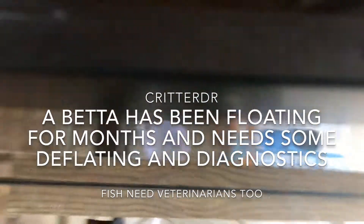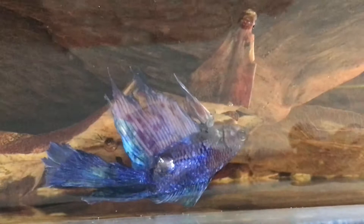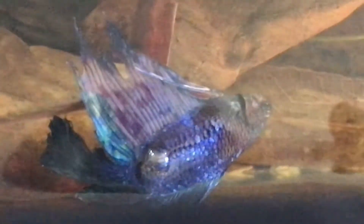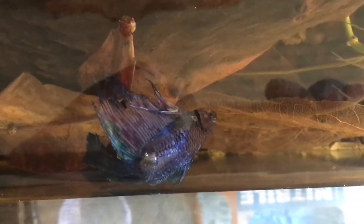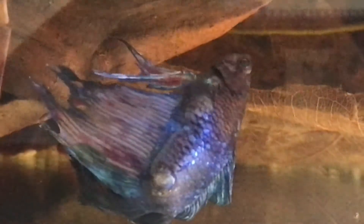A client who has an iguana, a tortoise, and a few other exotic creatures — while we were there one day — asked what to do about a fish that just won't go to the bottom. As you can tell, this is a betta. Looking right there, you can actually see where part of the air bladder is about to rupture to the outside of the fish. Our mission is to: one, keep that from rupturing and creating too large a hole the fish can't heal; and two, get a sample of what's in there, put it under a microscope, and see if we can get an answer.